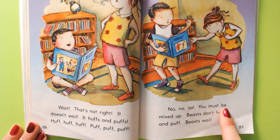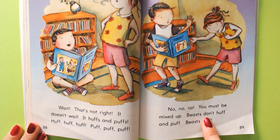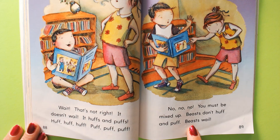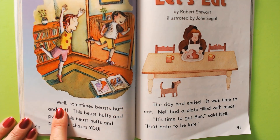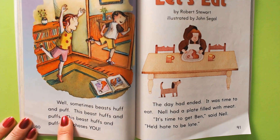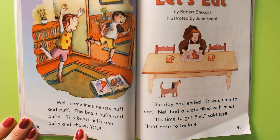You must be mixed up. Beasts don't huff and puff. Beasts wail. Well, sometimes beasts huff and puff. This beast huffs and puffs. This beast huffs and puffs and chases you.